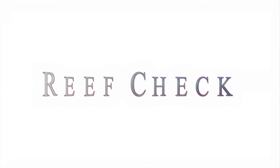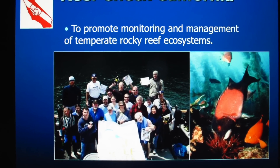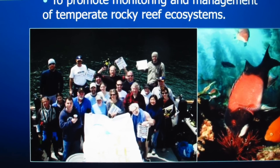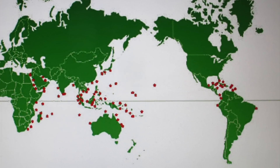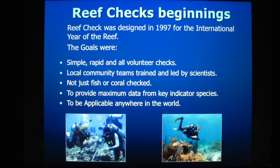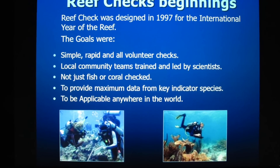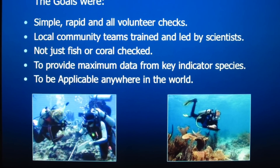ReefCheck is the largest standardized volunteer reef monitoring survey in the world. In its first year, over 750 volunteers in 31 countries used ReefCheck to survey over 350 reefs, and found reefs to be degraded in all oceans, even in remote areas.